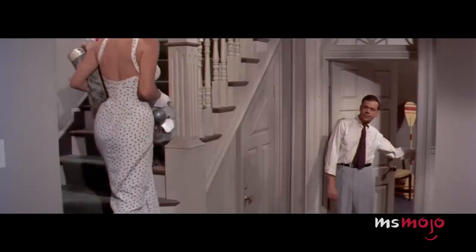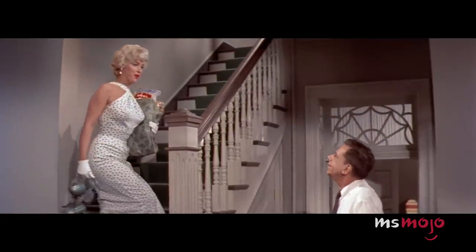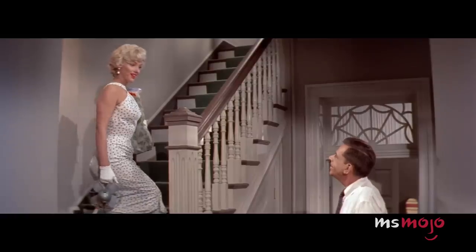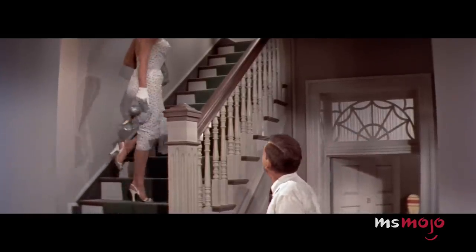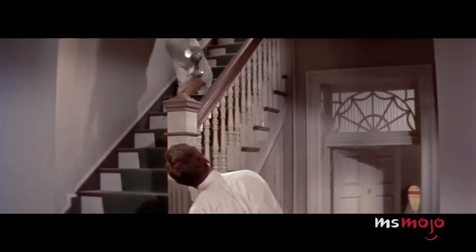In The Seven-Year Itch, Marilyn enters in a flattering tailored dress paired with white gloves and her signature bold red lip, leaving her neighbour utterly yet understandably enchanted. This dress often lives in the shadow of another legendary white dress from the same movie, but it's beautiful in its own right and deserves some recognition too.